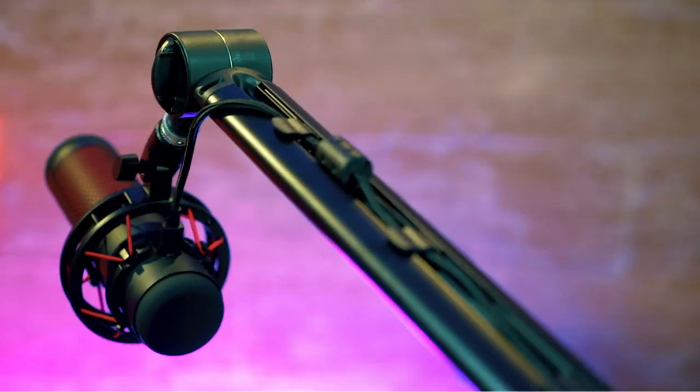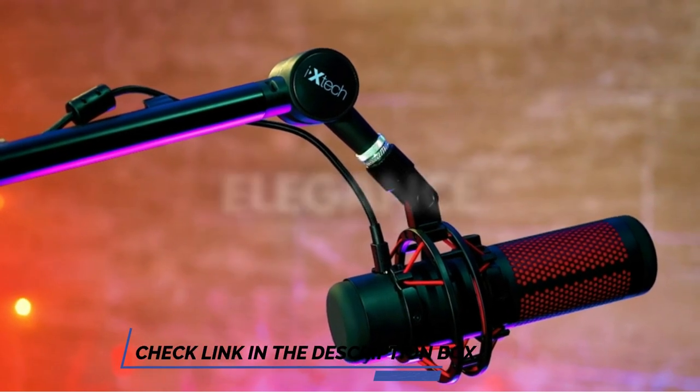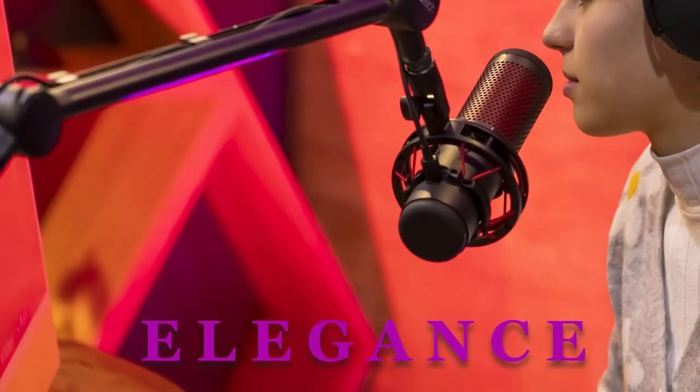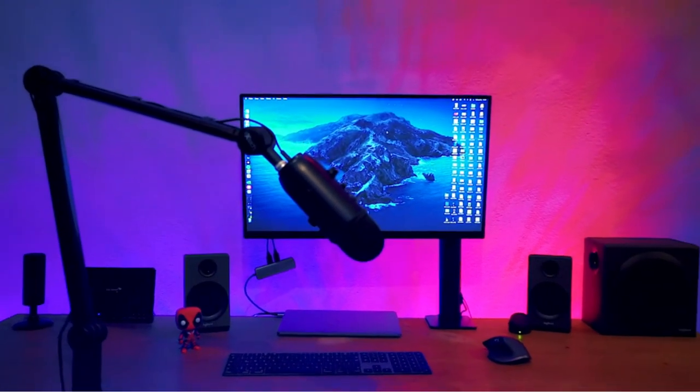The sturdy suspension springs support up to 1 kg of mic weight, so you can keep it from shaking, rattling, or moving during recordings for enhanced clarity. The C-Clamp attaches to the edge of your desk without shifting or moving during use, and the arm can be folded away for quick, fuss-free storage when you're on the go.